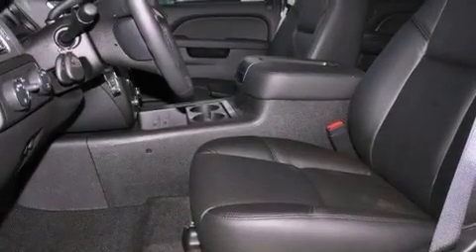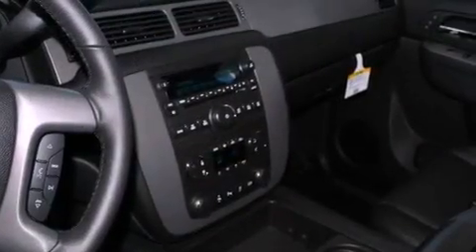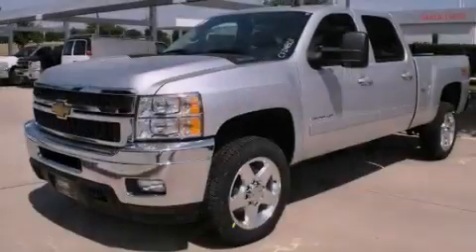A DVD player, a premium audio system, aluminum wheels, traction control and stability control systems, hill start assist, and variable valve timing.